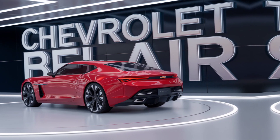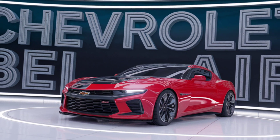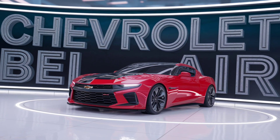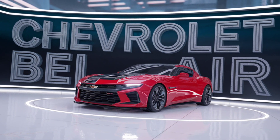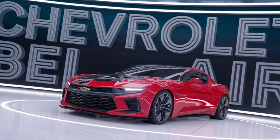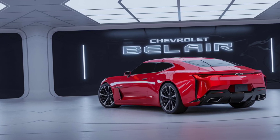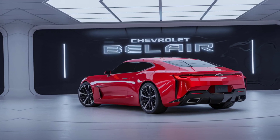The 2025 Bel Air perfectly blends retro flair with modern innovation. Chevrolet has preserved the timeless design cues like the chrome accents, bold grille, and sleek lines that made the original a legend. But don't let its classic looks fool you — this Bel Air is built for the future.